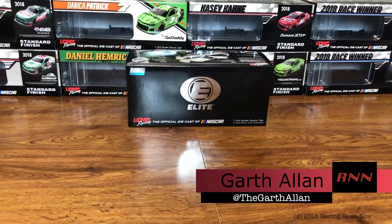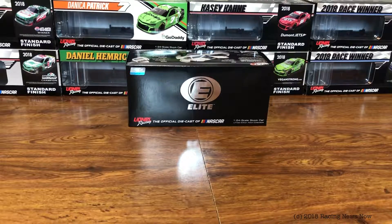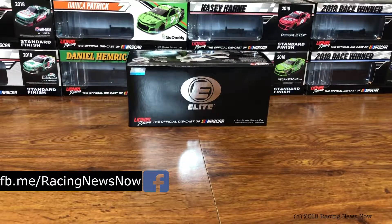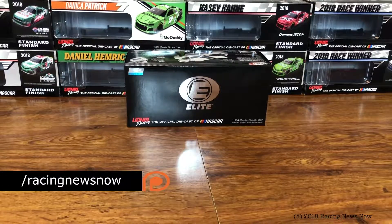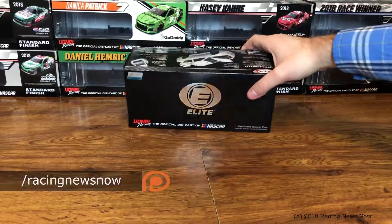Thank you once again for joining me today. If this is your first time catching a Racing News Now video, consider going down below and hitting that subscribe button and ringing the bell for notifications so you don't miss a thing going forward from RNN. On today's Diecast Review — you know what it is, you've seen the title, we talked about it last week — it is Kevin Harvick's Kansas win.